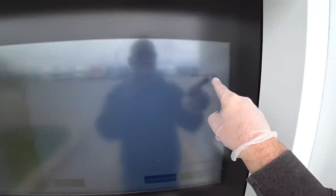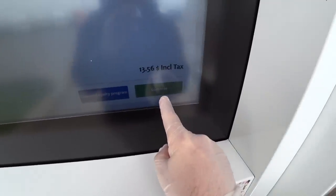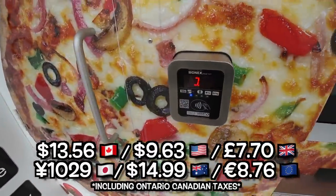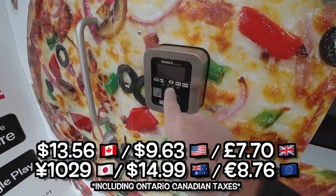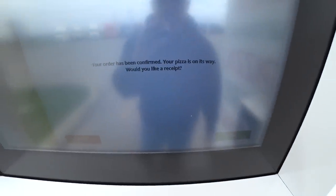One pepperoni, including tax, total. There's coupon, loyalty, and continue. So $13.56 Canadian. It wants me to tap my card. I tapped my card. It showed me that it worked and it says your order has been confirmed. Your pizza is on its way.